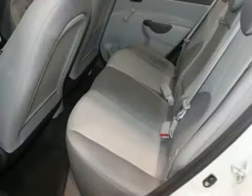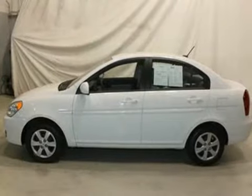The sporty Accent gives you the best of all worlds with its great handling, superb fuel economy, and spunky performance.